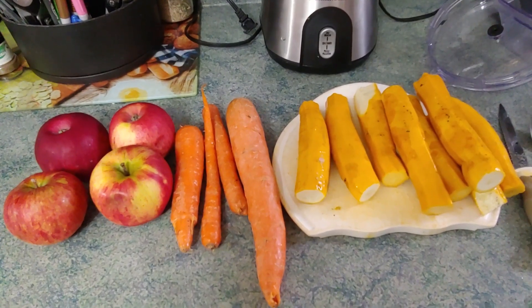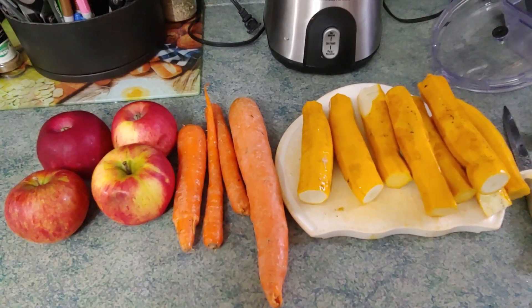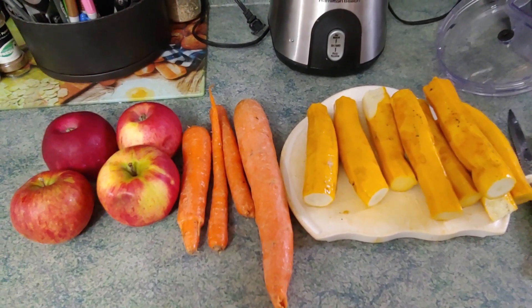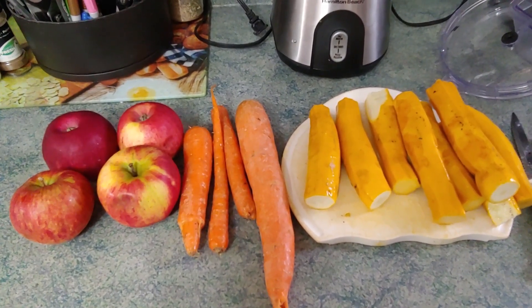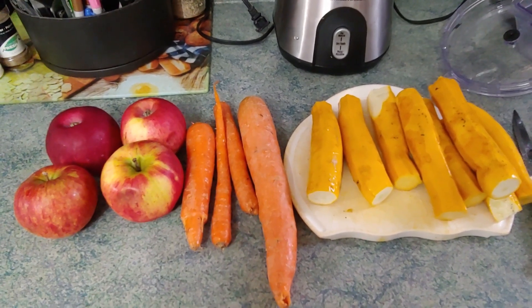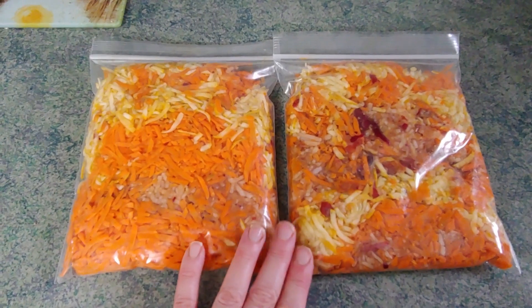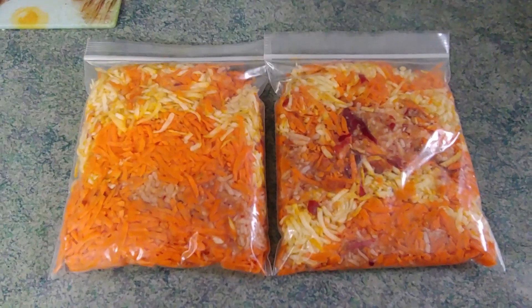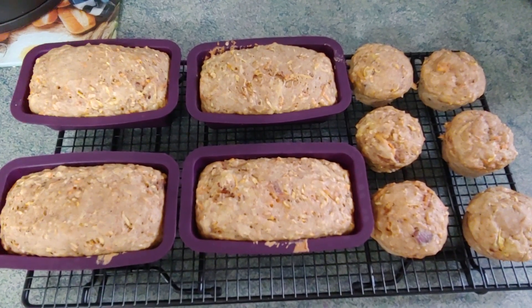I'm finally going to use up those yellow zucchinis by making morning glory muffins, which have apples, carrots, and zucchini in them. I really like this recipe because it doesn't have a lot of extra ingredients and requires minimal amounts of flour compared to the vegetables and fruit. I was able to make a couple packs of the wet ingredients for the freezer, and ended up making four mini loaves and half a dozen muffins.